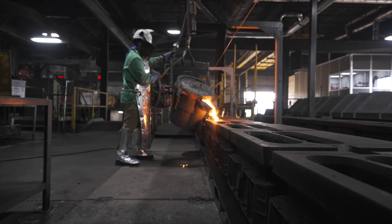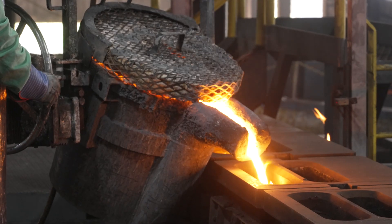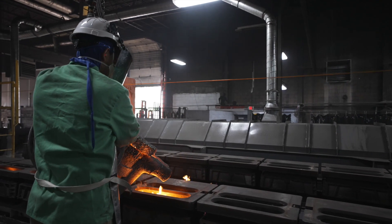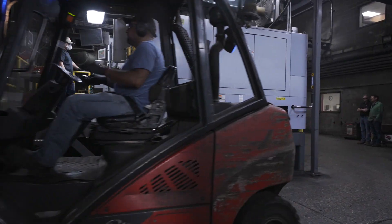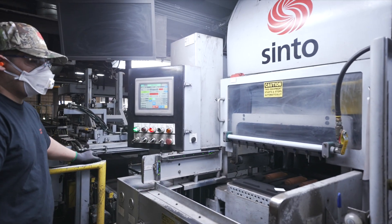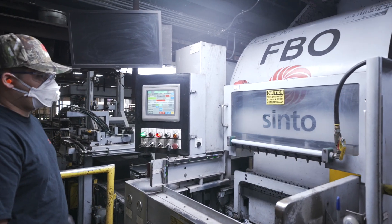In addition to increased production, Pierre saw increased consistency, quality, and lead times with the FBO3. Having this new equipment installed has increased our capacity and helped balance our lead time across all other lines and iron types.